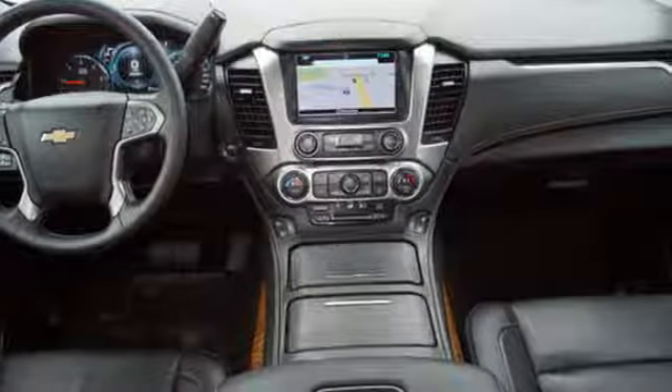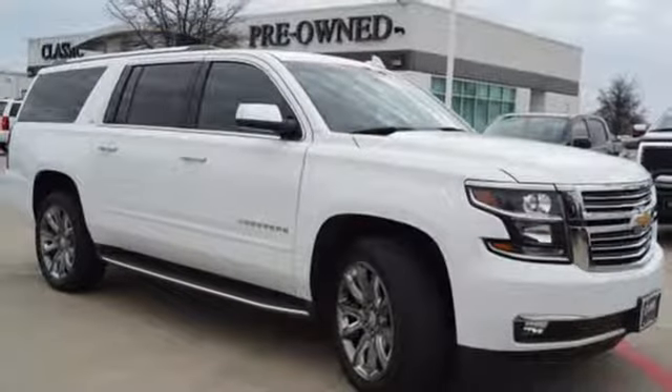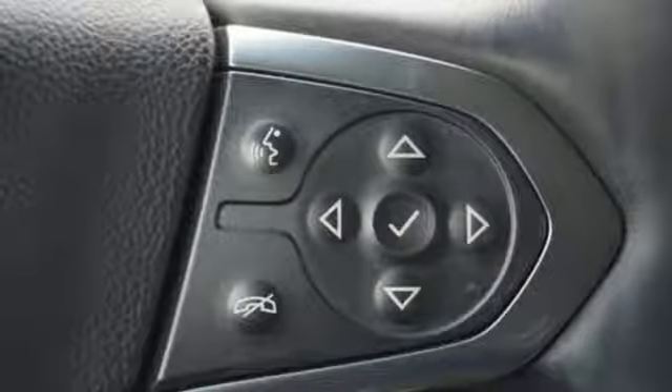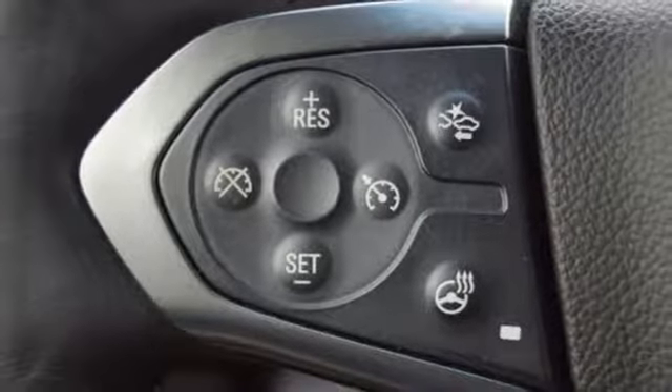Integrated navigation system with voice activation. Power tilt-down heated mirrors. Heated and ventilated leather bucket seats. Configurable instrument gauges. Keyless entry doors and push-button start proximity key. Dual zone climate control.